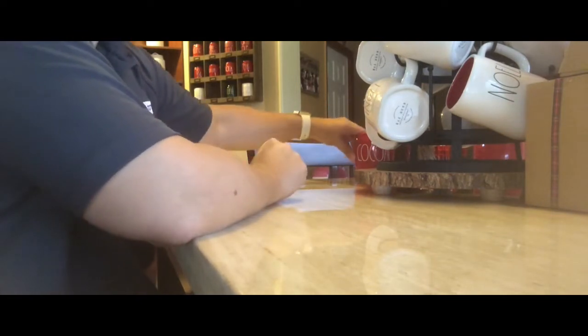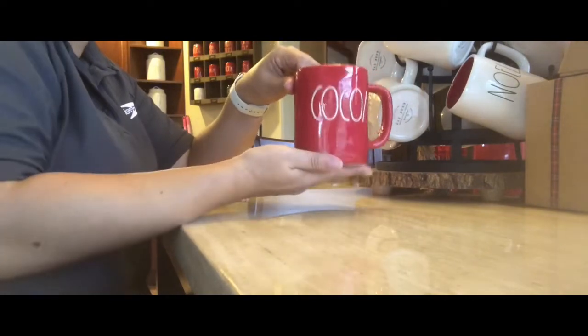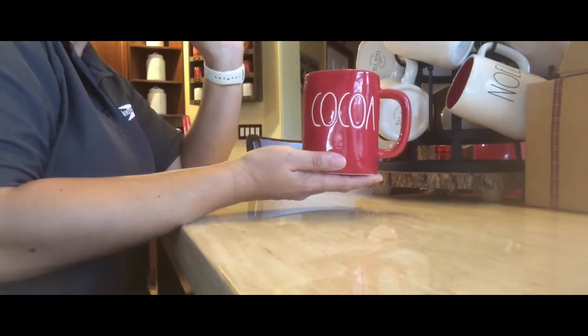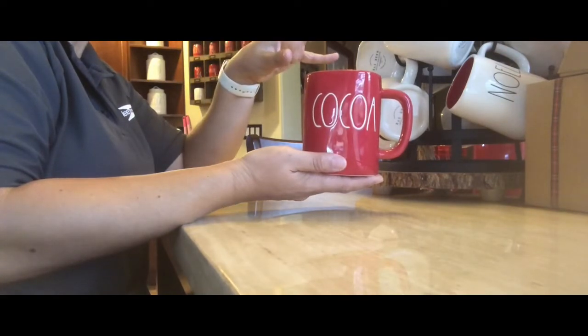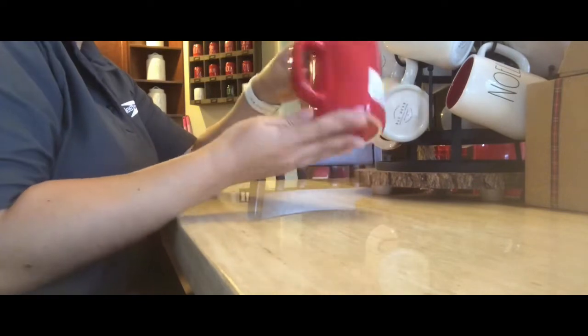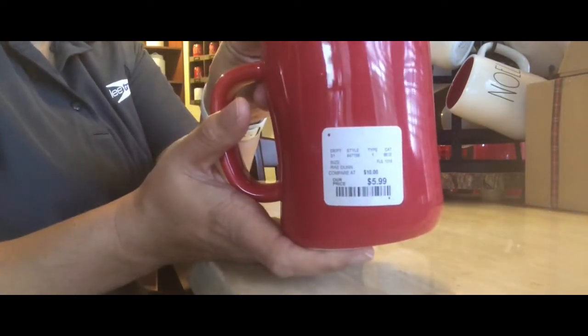The first thing she was able to find me was the cocoa mug — the red one. I actually thought I was never going to get this mug because it's two weeks away from Christmas, and I never thought she would find it. But she did! She found this one at Home Goods for $5.99.